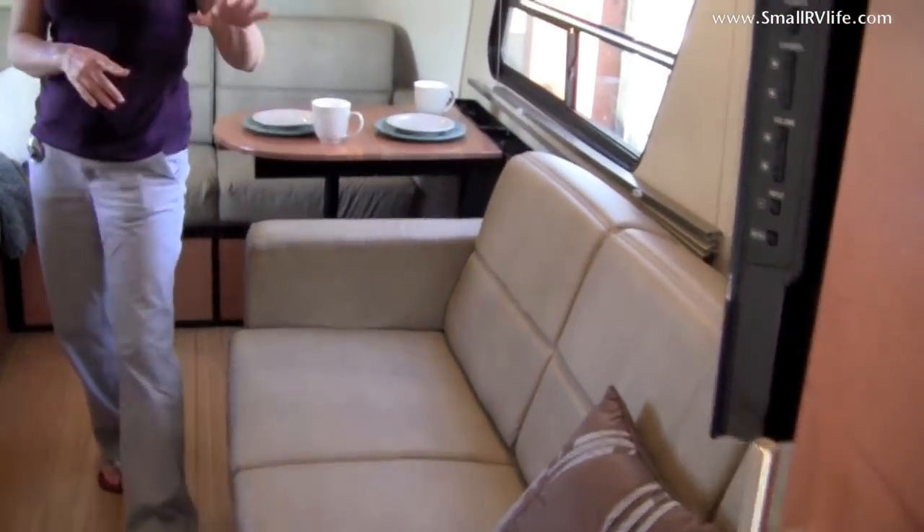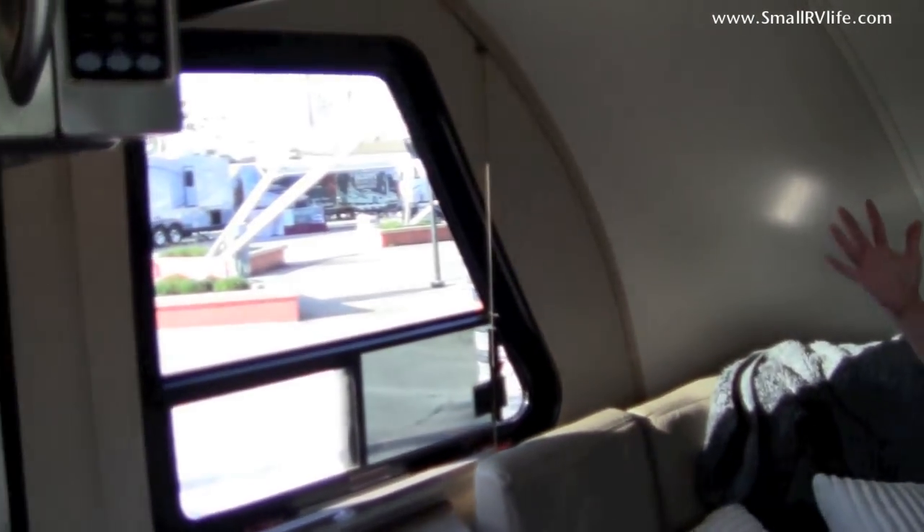For entertainment, we have a Sony Bravia flat screen, a Sony AM/FM/CD/DVD player, iPod Direct Connect, and we also have a Bose speaker system. It sounds great in here.